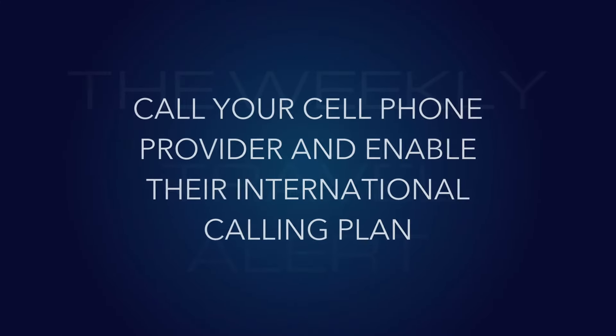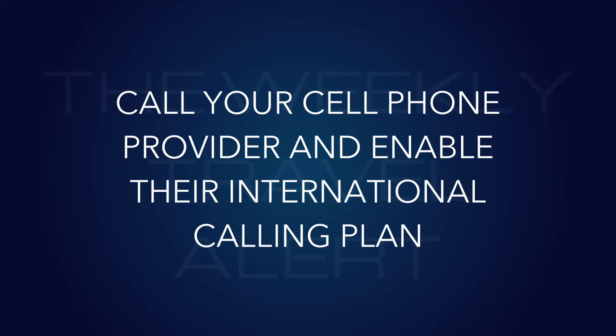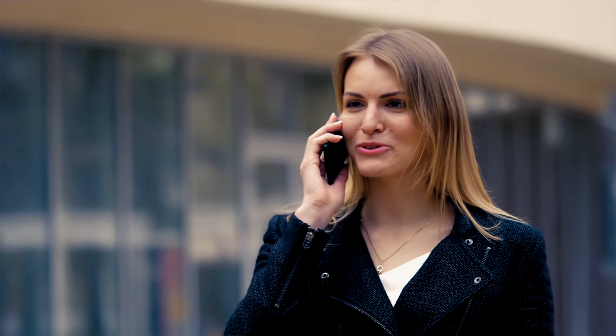Number nine: call your cell phone provider and enable their international calling plan. It costs about ten dollars a day. You don't have to use it — you won't be billed that ten dollars if you don't use your data — but if you call or use data, they'll charge you. I'm a big security person, so I use my cell phone as a hotspot and connect my laptop through it, so any data I have isn't going to be compromised on an unknown network.